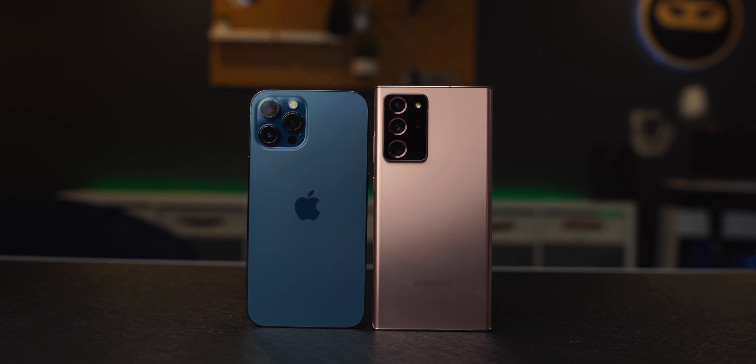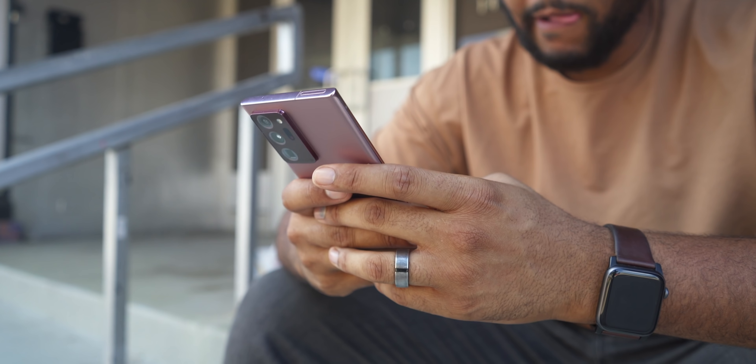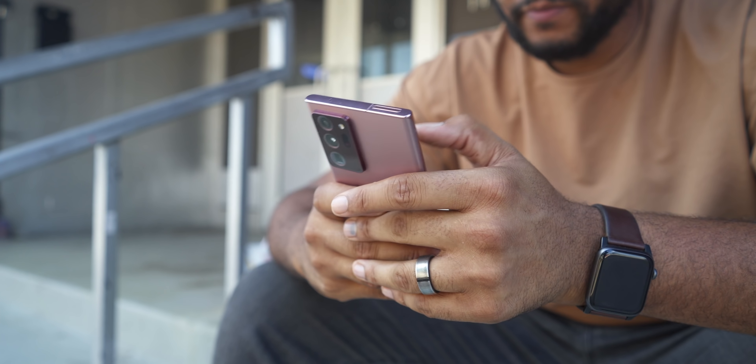For most people, I would say the iPhone is the best phone for them. But for that power-hungry user or the person who really doesn't care about the ecosystem, the Note 20 Ultra is a really, really great choice. Anyway guys, those were my thoughts — I want to hear yours, sound off down below. Kevin the Tech Ninja, have a great day — I'll see you guys later.